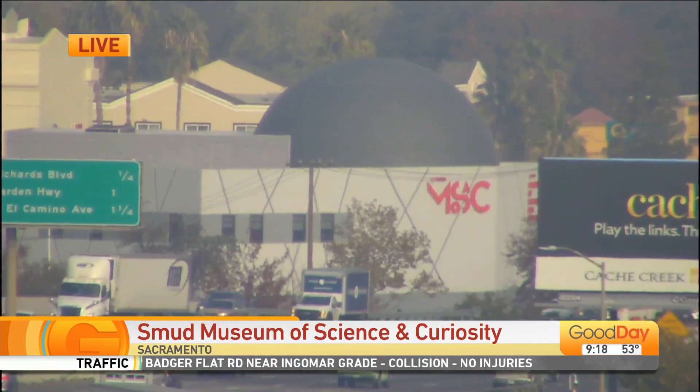The SMSC Museum of Science and Curiosity is finally opening its doors to the public this weekend. So what should you know before you go?